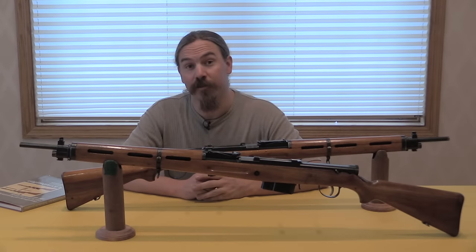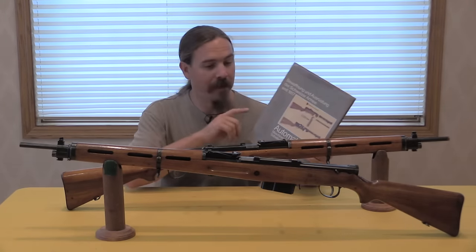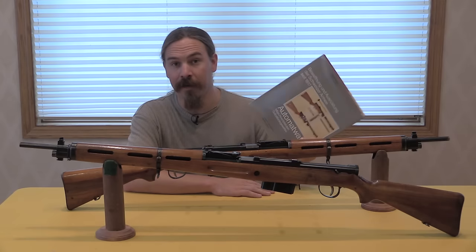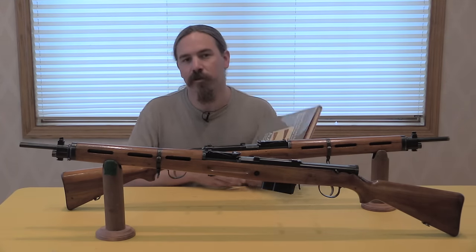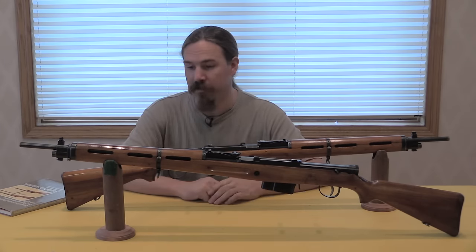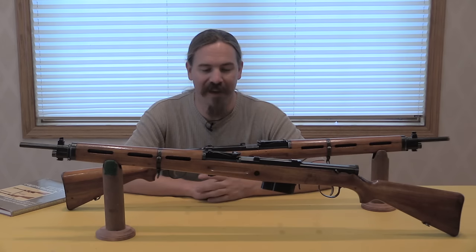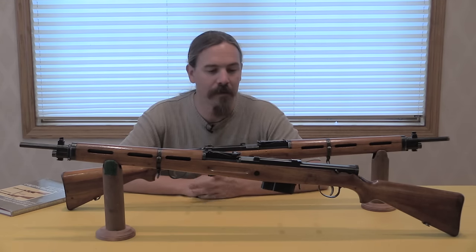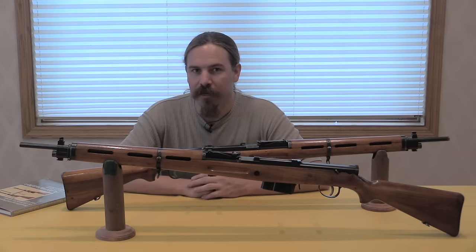Thanks for watching, hope you guys enjoyed the video. Really the only material reference source available on rifles like these is Automatwaffen by Christian Reinhardt and Michael Amprin — I'm sure I'm butchering their names, I apologize. This book was actually made largely from the SIG factory collection, and in fact one of these two rifles is actually pictured in the book, so a pretty cool little provenance there. The factory sold off a lot of their collection and some rifles like this ended up in private hands. Thanks for watching, and tune back in to ForgottenWeapons.com for more developmental semi-autos.